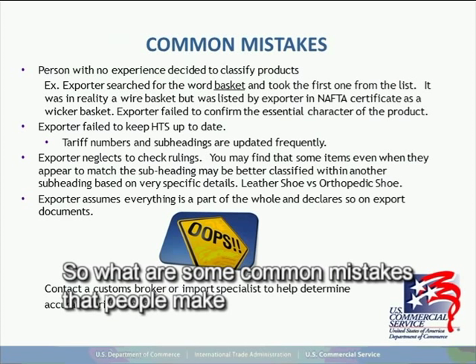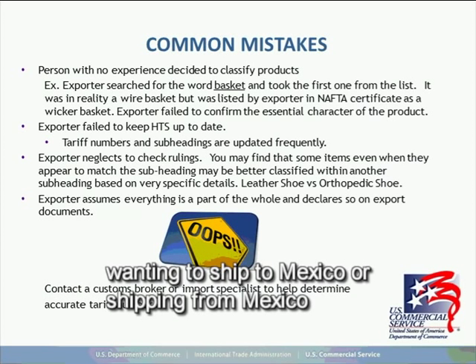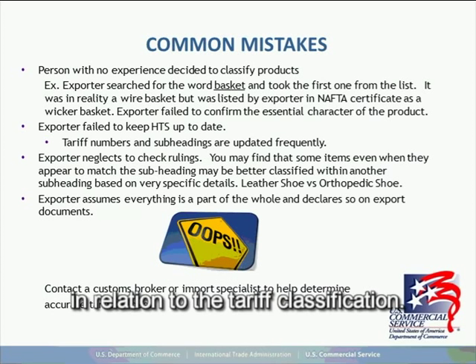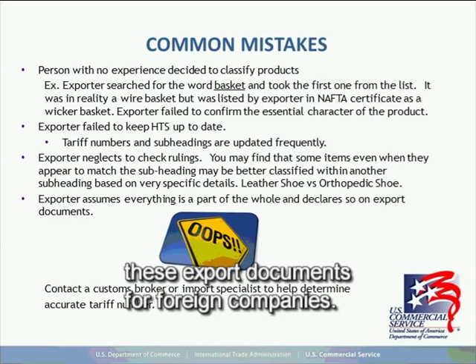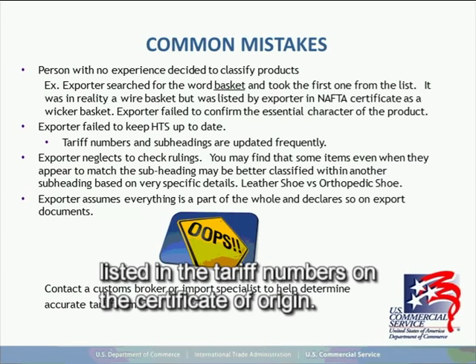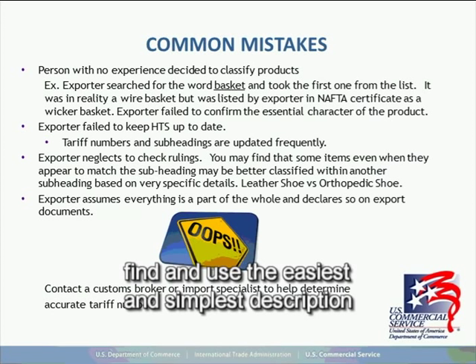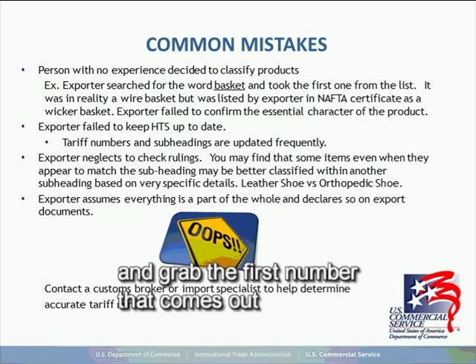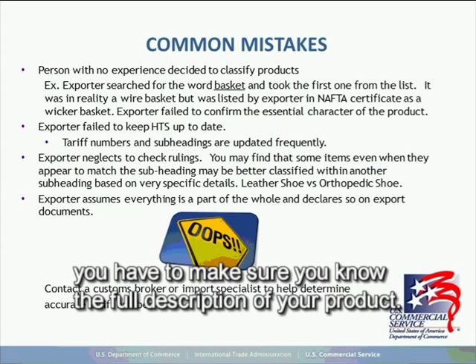What are some common mistakes people make when classifying a product? We receive shipments all the time from customers wanting to ship to Mexico or shipping from Mexico back to the United States, and the documents frequently have errors in relation to tariff classification. People with little experience classifying products will typically find and use the easiest and simplest description to provide a tariff classification — they'll look up 'apricot,' for example, grab the first number that comes out without checking the specifics for that particular product. You have to make sure you know the full description of your product.